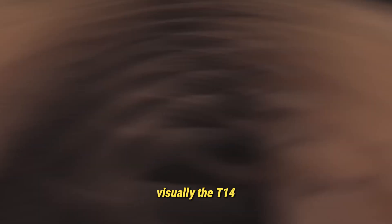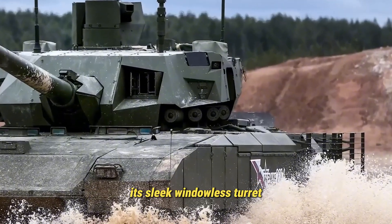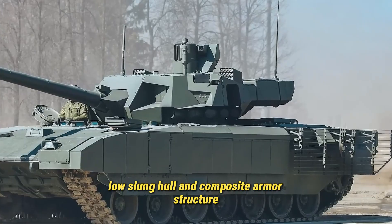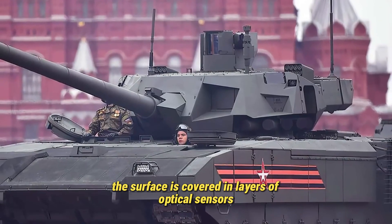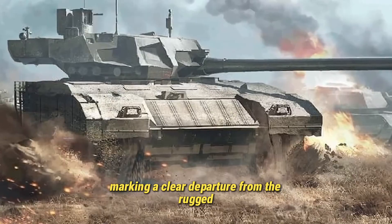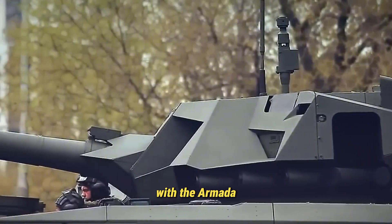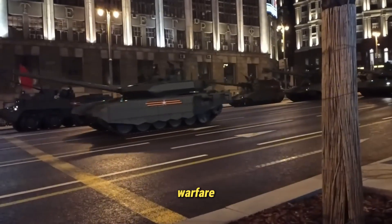Visually, the T-14 stands apart from every Russian tank that came before it. Its sleek, windowless turret, low-slung hull, and composite armor structure give it a distinctly futuristic look. The surface is covered in layers of optical sensors and high-tech components, marking a clear departure from the rugged, mechanical appearance of previous Soviet designs. With the Armata, Russia signaled its entry into the age of automated warfare.